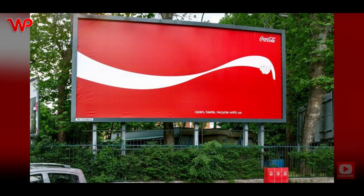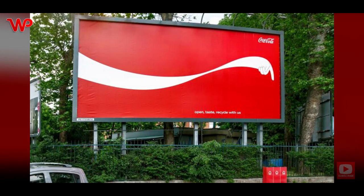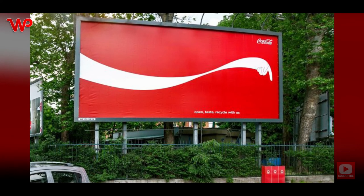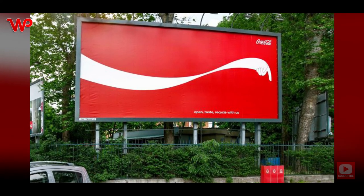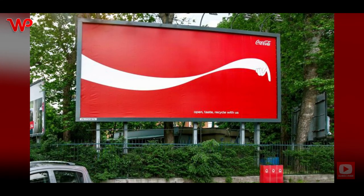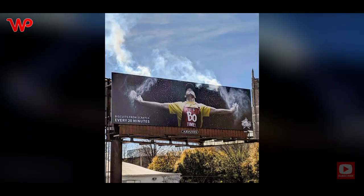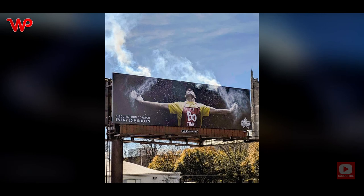Coke may be a big name when it comes to beverages, but the company doesn't think that it is above recycling. In fact, Coke promotes recycling, and this billboard is proof of that. Hitting two birds with one stone, the ad not only advertises the brand but also points people to the nearest recycling bin.